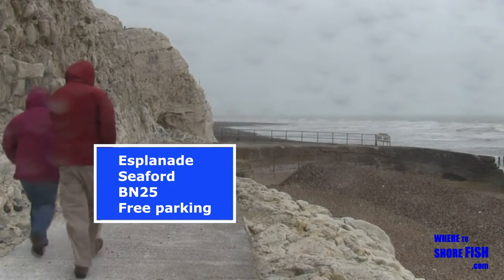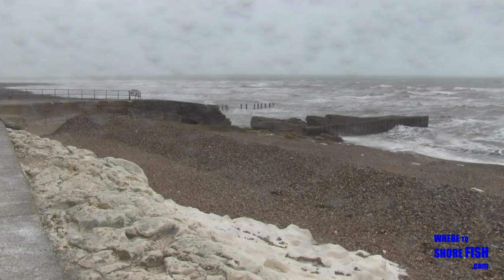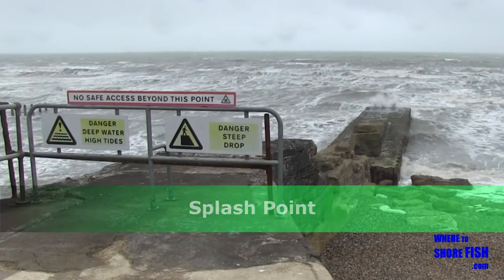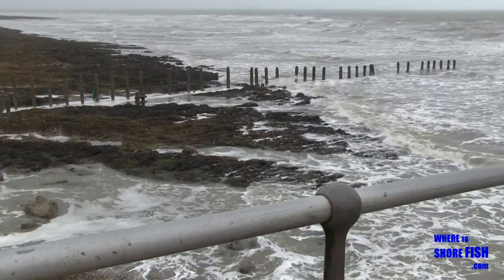Splash Point is the first bit of Seaford we get to. You can walk round the corner to Rocky Ground and Seaford Head. Going by the local Coast Guard reports for here though, people always seem to need rescuing from round there due to either tide or rock falls, so watch how you go.